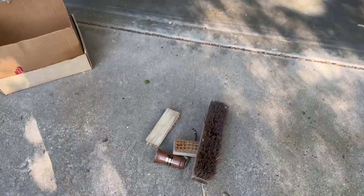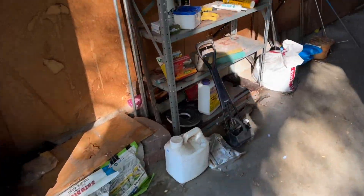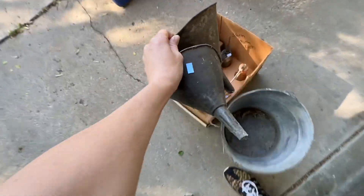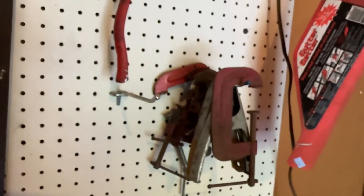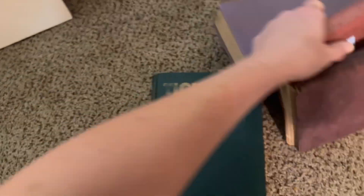Alright y'all, it is another estate leftover clean-out morning, starting here in the garage. Already finding some amazing things — rusty crusty funnels, yeah there is so much good rusty crusty stuff, a ton of clamps, yeah a wall of them!